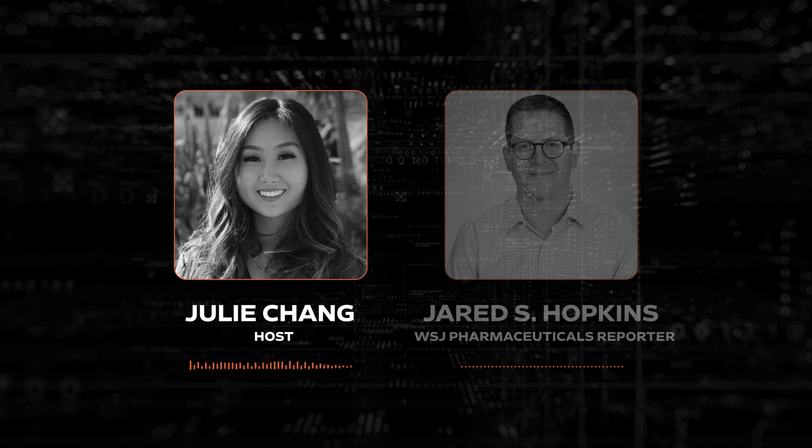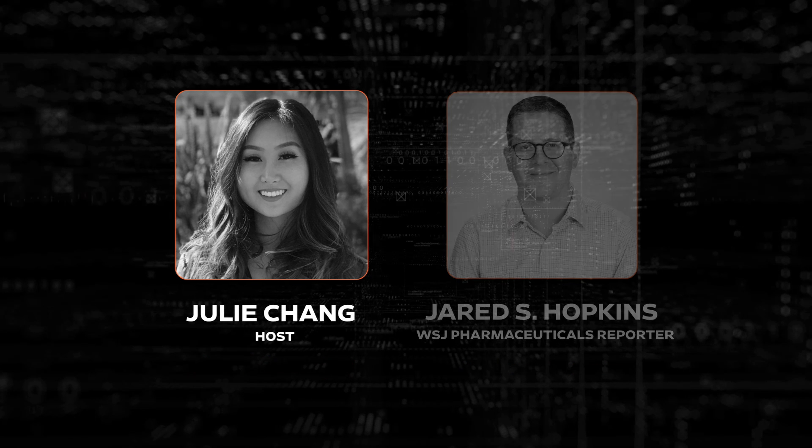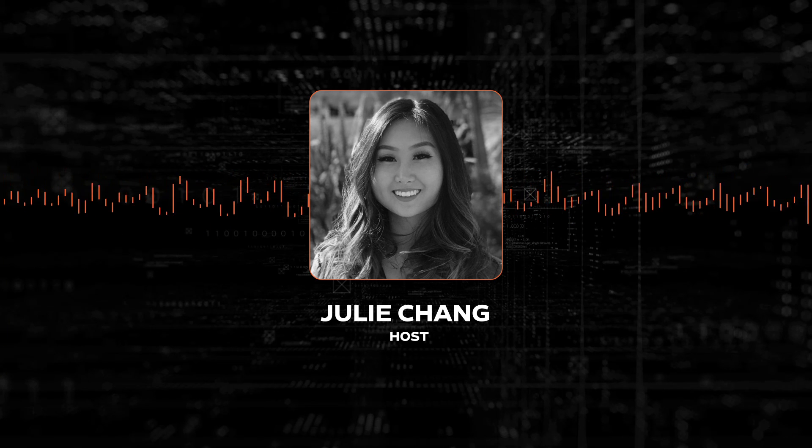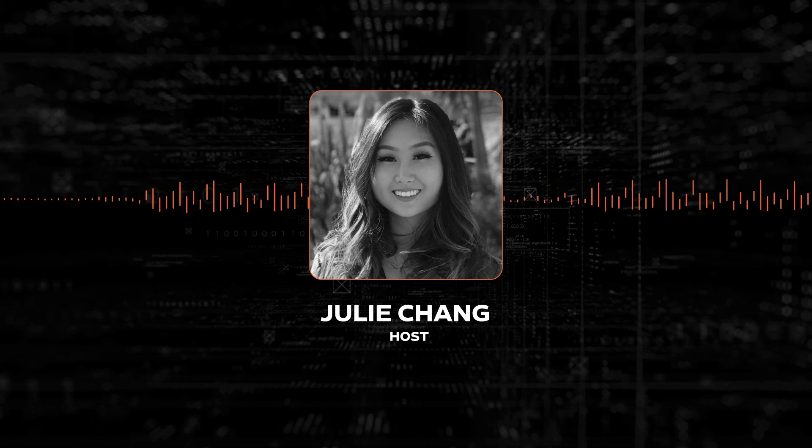That was our pharmaceuticals reporter, Jared Hopkins. And that's it for Tech News Briefing. Today's show was produced by Anthony Bansi with supervising producer Melanie Roy. I'm Julie Chang for The Wall Street Journal. We'll be back tomorrow. Thanks for listening.